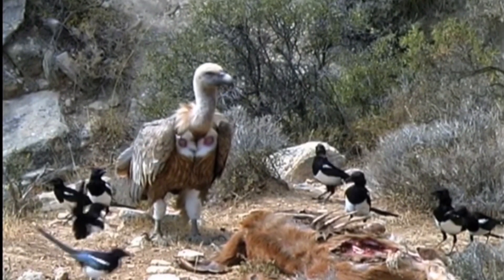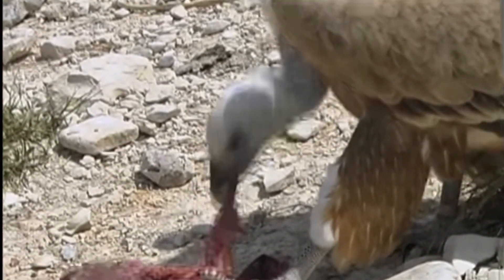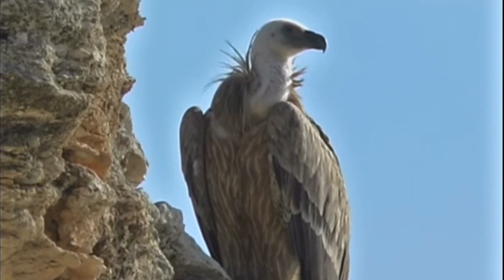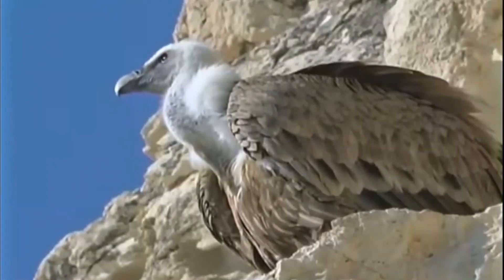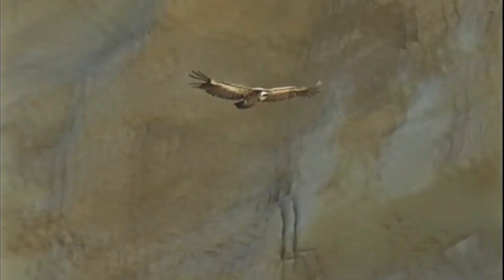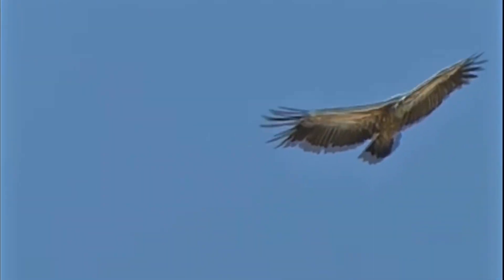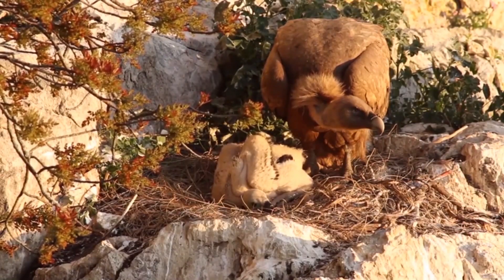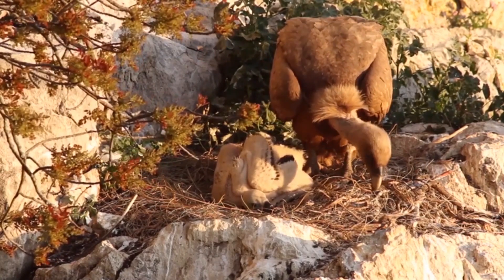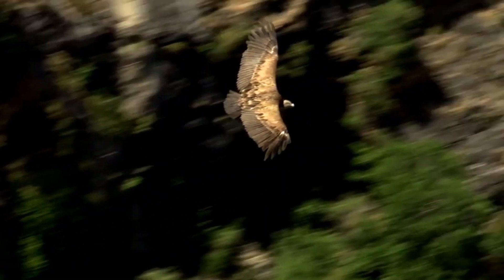It is a scavenger and feeds on carrion, but attacks on weak and unhealthy animals have been observed. During thermoregulation, they can change their internal body temperature without affecting metabolic rate, hence they minimize water and energy loss. They build nests on cliff ledges. They have a lifespan of 41 years.